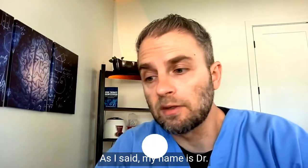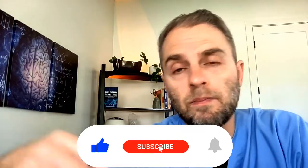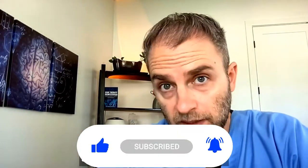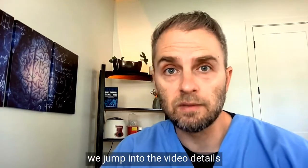My name is Dr. Tara Nellett, and I make these videos to help you go beyond basic health, but they're not made for any specific individual. So please read the video disclaimer before we jump into the video details.